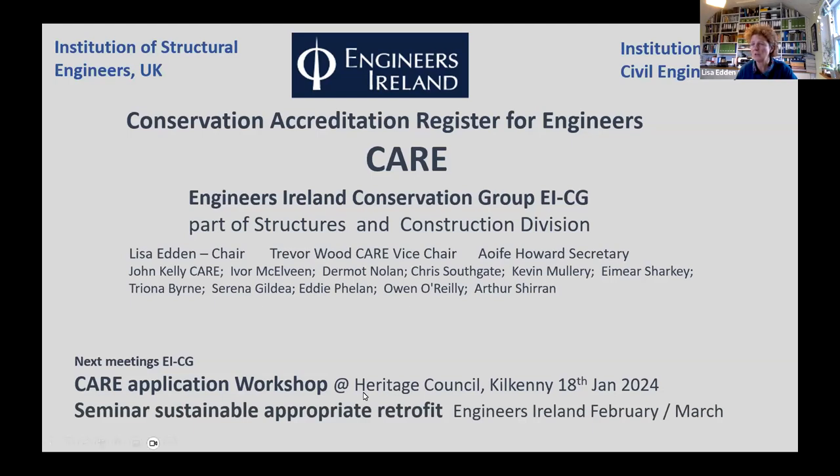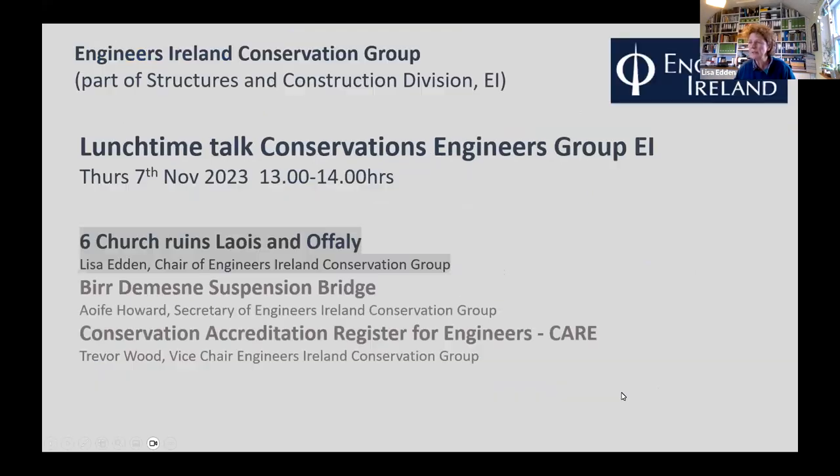We're planning a workshop event at the Heritage Council to help engineers interested in conservation meet each other — trying to diversify across Ireland rather than having everything at Engineers Ireland or online. We're also organising a seminar on sustainable appropriate retrofit, gathering speakers, though no date is fixed yet.